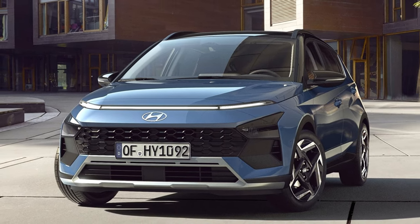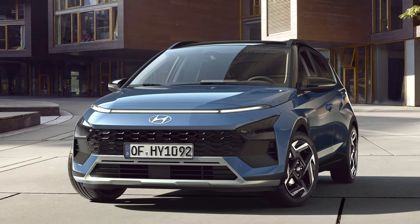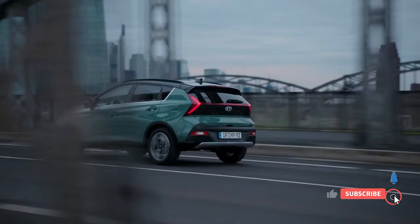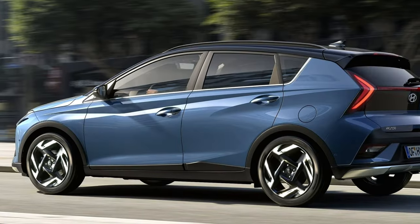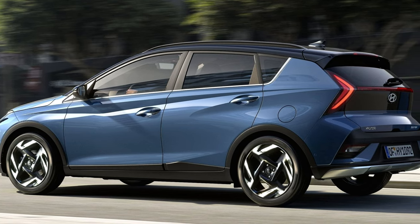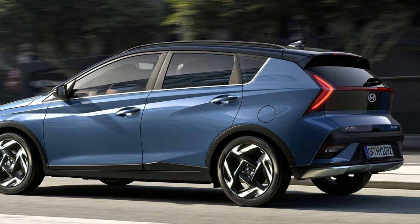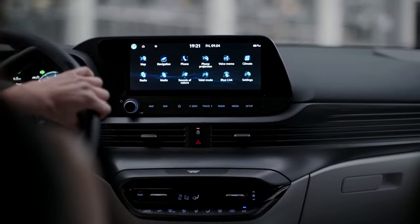First up, let's talk about the exterior. The Bayon takes on a bold and stylish design language with sharp lines, a sleek silhouette, and a confident stance. The front grille is prominent and eye-catching, flanked by LED headlights that give it a modern edge. The two-tone roof option adds a touch of personality.